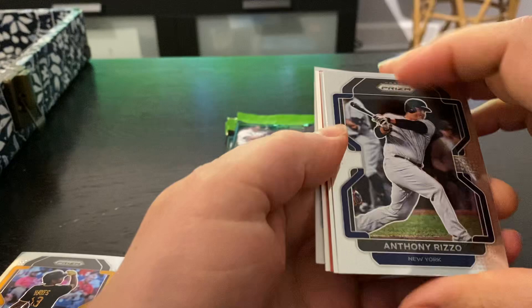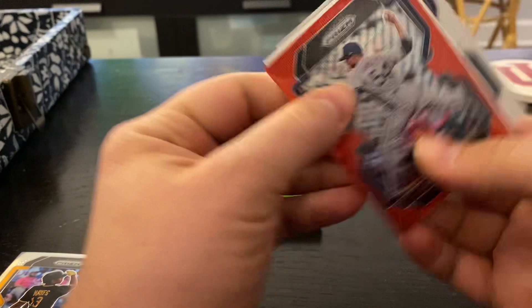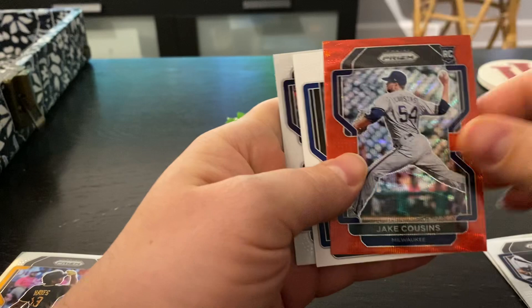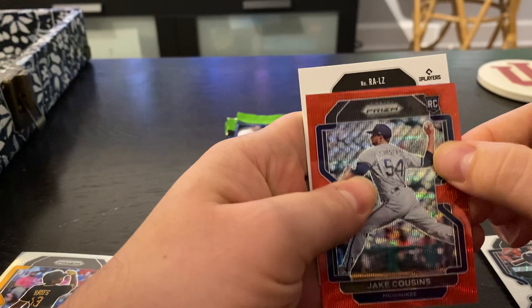Got Tony Rizzo. Looks like IKF — got some color here. Jake Cousins on the Rookie — there he is again. Got something turned around here, maybe we'll pull that from the back. Chaz McCormick. Jake Cousins again.